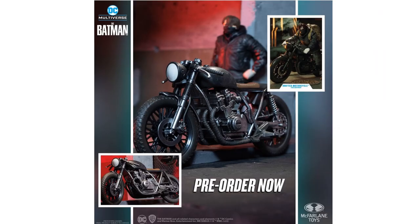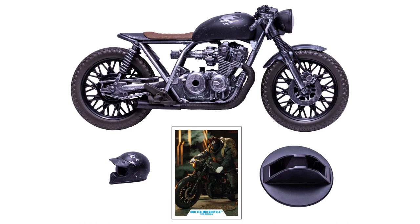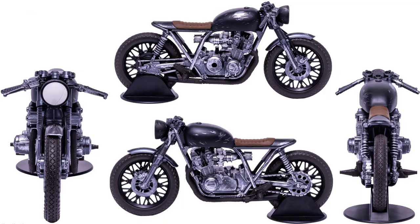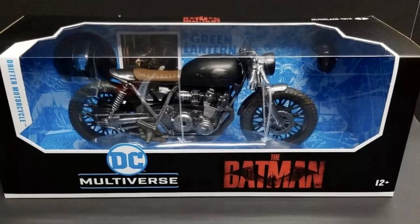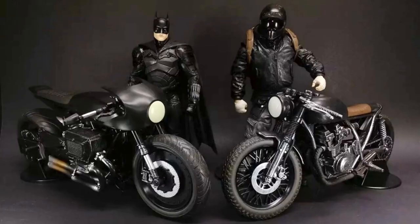There is the Drifter bike with two different versions of Robert Pattinson — one with the mask up and one with it down. Both come with the backpack. The Drifter motorcycle itself comes with the helmet, the card, and a stand to hold it up. That's what Robert Pattinson looks like on it in his Drifter costume, shown from all angles with the stand holding it up by the tire.